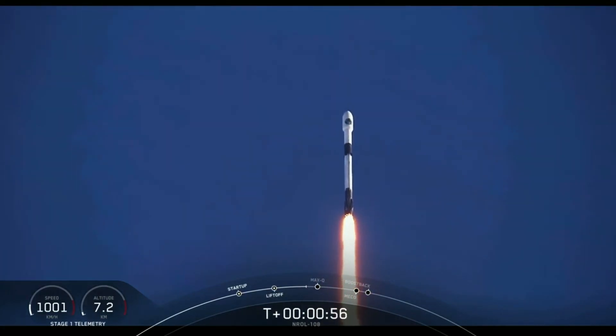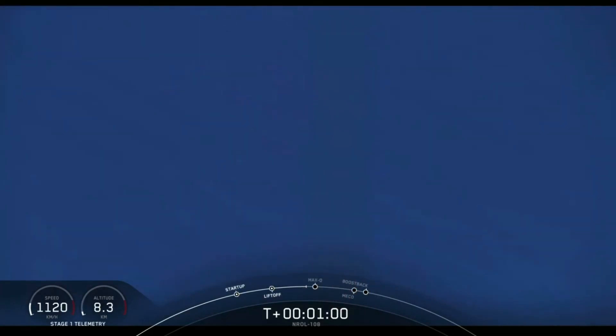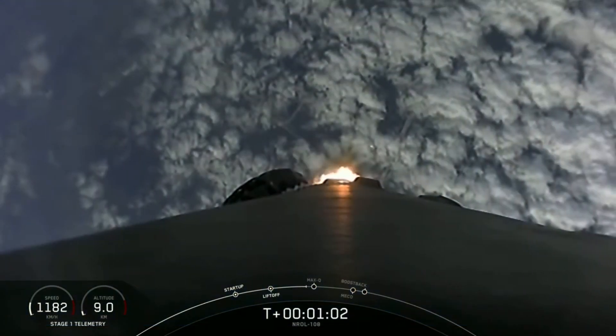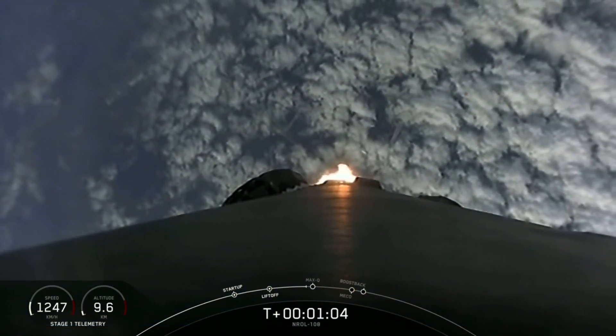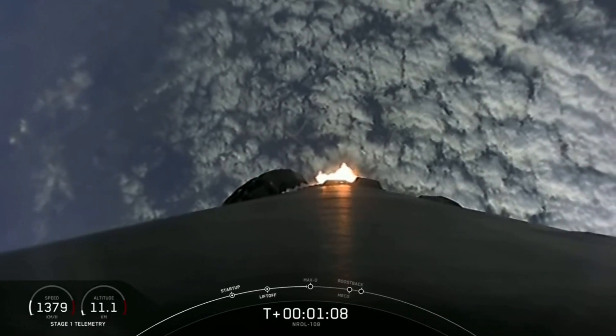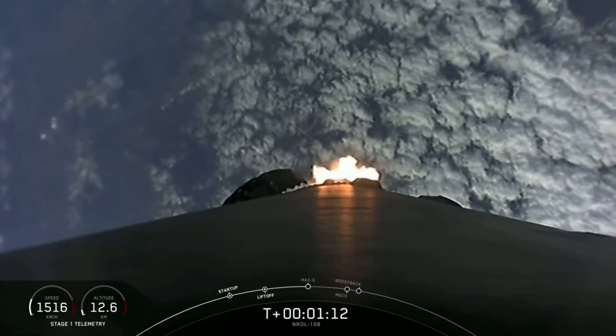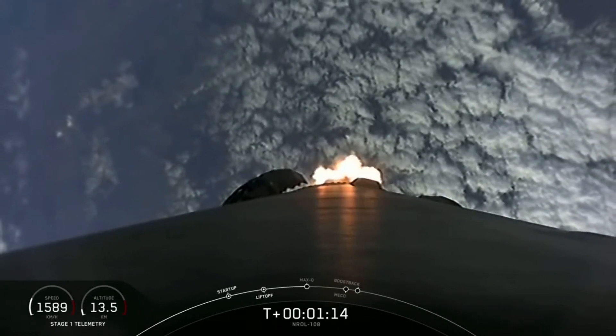Max Q is where the vehicle will experience the highest amount of aerodynamic pressures. Falcon is supersonic. Maximum aerodynamic pressure. And we've passed max Q — all is looking good with the stage 1 directory.